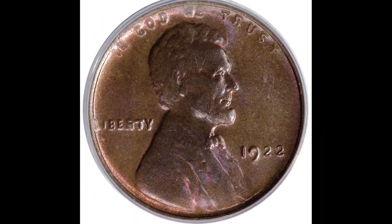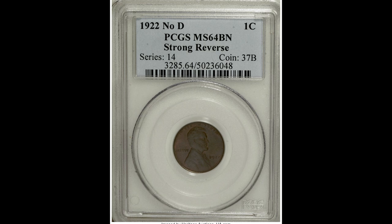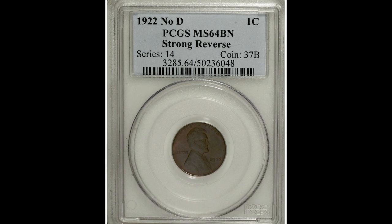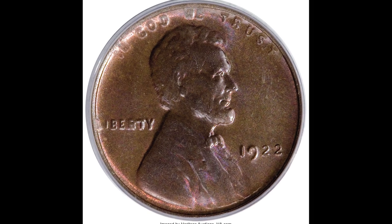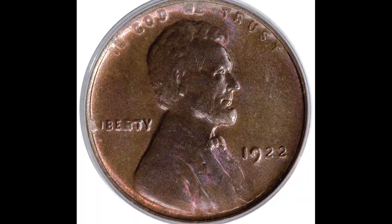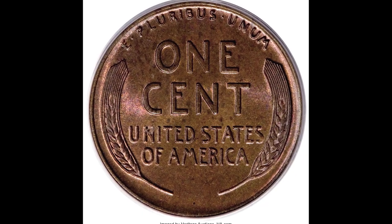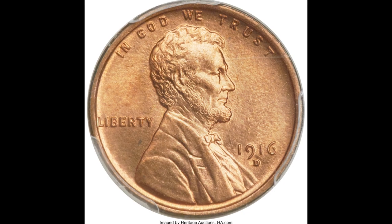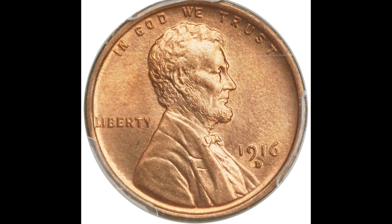Whenever I go to buy my 1922 pennies, I make sure there's no alteration, because it's easy for someone to scrape off that mint mark and claim a rare error. Any coin expert is going to be able to tell that it's an altered coin. But if you have a genuine 1922 no-D penny, it's going to be worth a lot of money regardless of grade. This coin sold for $54,625 because it graded so highly and is missing that D mint mark.